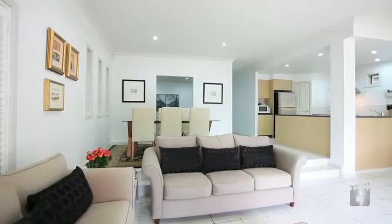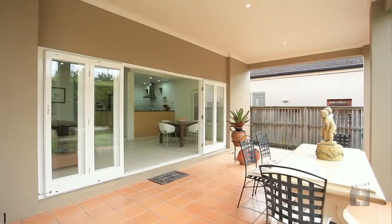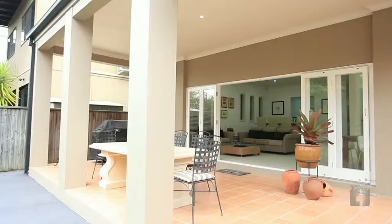A second lounge with ten-foot ceilings that opens to the outdoor living area, and a private, low-maintenance yard — the perfect haven to make the most of your downtime.